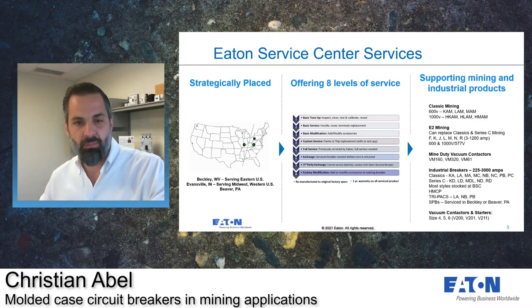Say you have a breaker on the shelf and you're not sure if it's still functioning properly. You could send it to us through an authorized distributor or partner, and what we'll do is inspect it, clean it, test it, calibrate it, and then reseal it. All of the breakers that are sent to us and returned back out to the field are offered with a one-year warranty against manufacturing defects.